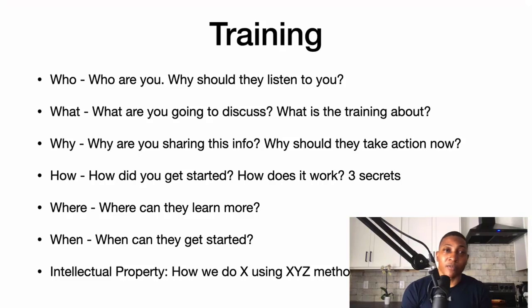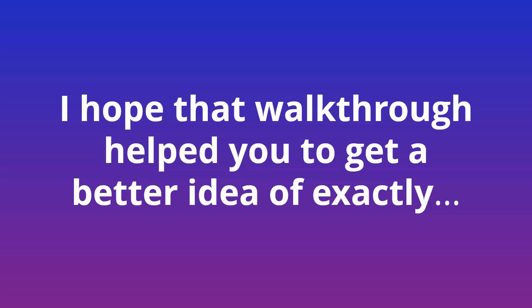That's everything I use for the playbook funnel. To actually get the leads, I use what I call the reverse organic method, where you can hijack traffic from influencers and your competitors. I hope that walkthrough helped you get a better idea of exactly how to build and use this online marketing asset the right way.